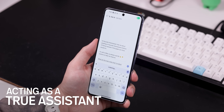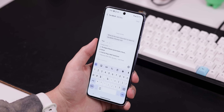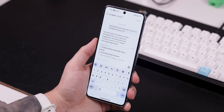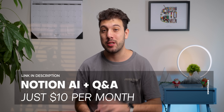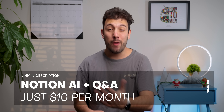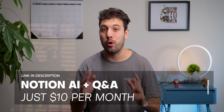And understanding your work patterns much better. So if you want to save time and get a helping hand, you can grab Notion's Q&A and other AI tools for just $10 a month through the top link in the description. Or if you're already a Notion AI user, Q&A is already waiting for you in your workspace.